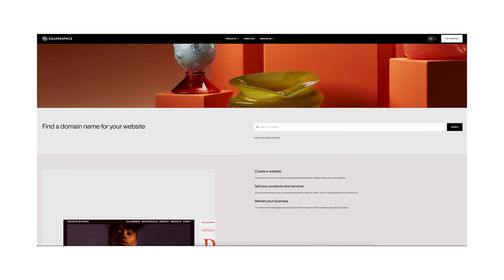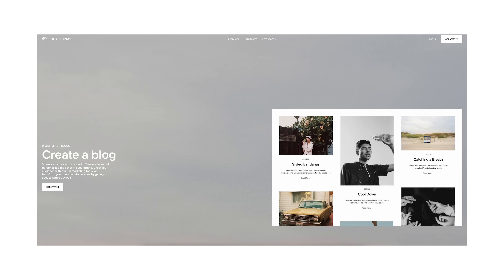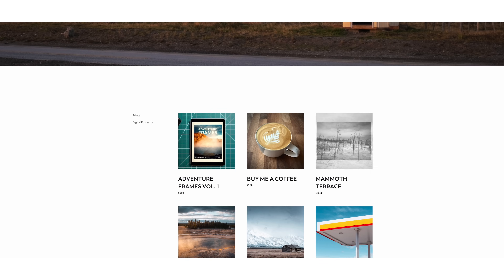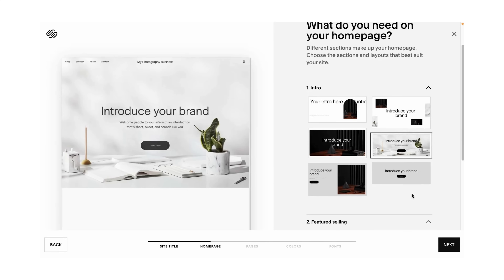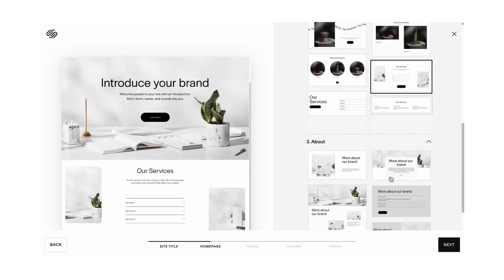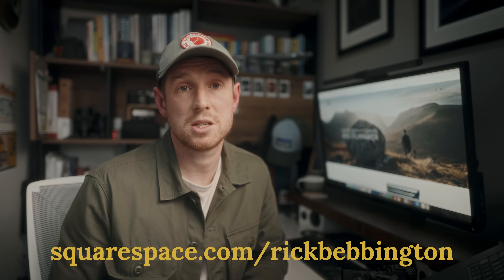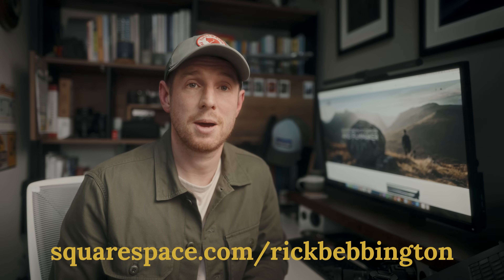One thing that is good to invest your money in is a website to show your work, which brings me to this week's sponsor, Squarespace. Squarespace is a great place to build your own website, show your images, host a blog, or set up an online store. I've been using them for over five years — way before they started sponsoring these videos — and I've been absolutely delighted with them. The flexibility to build a website is unrivaled, and with 24/7 customer support you know you're covered. Save 10% on a new website or domain at squarespace.com/RickBedmington or use my name at checkout.